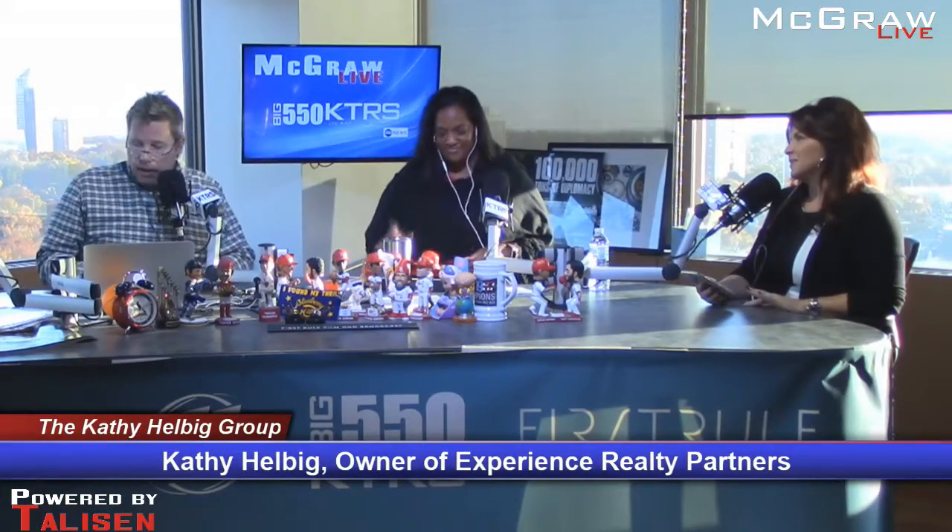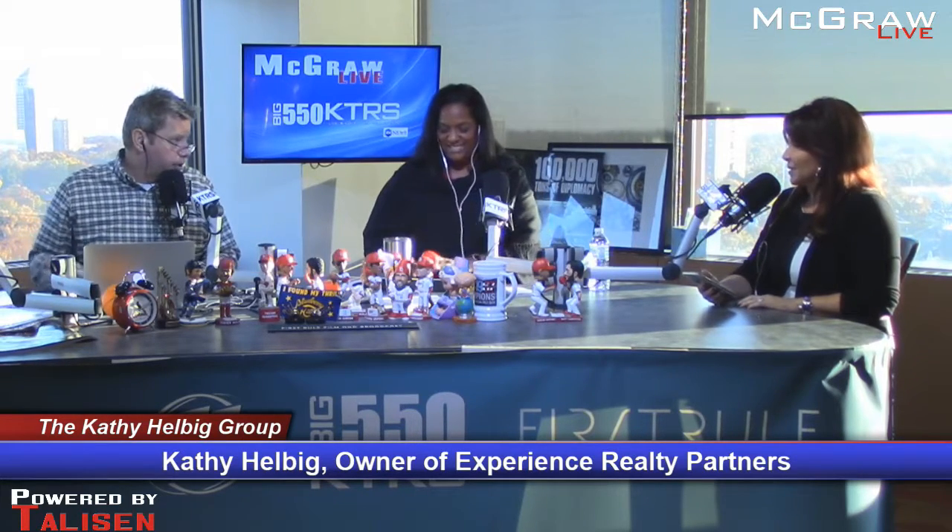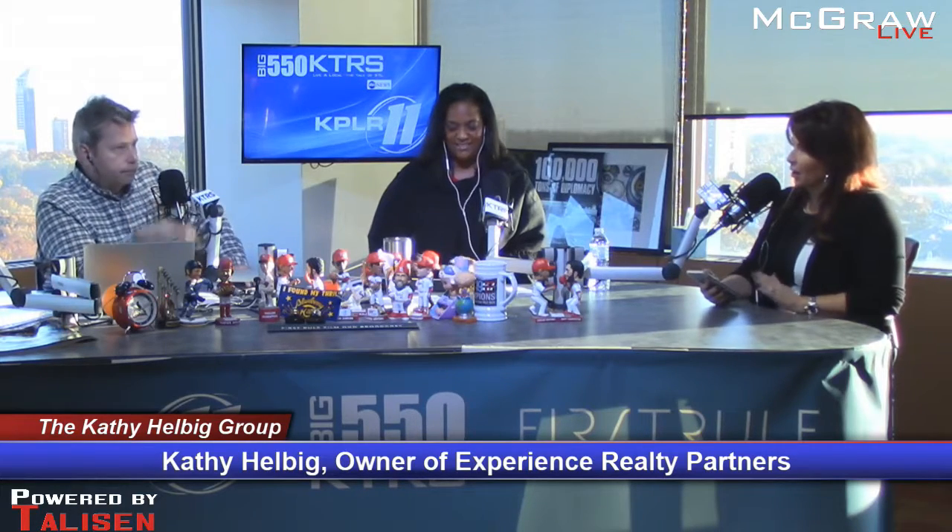Big 550 KTRS — Kathy Hellbig of the Kathy Hellbig Group joins us. Good morning, Kathy. We're talking about your showing game. If you have a buyer come walk through your house today, are you on point with what you should be doing to make sure you are showing that house in the best possible way?